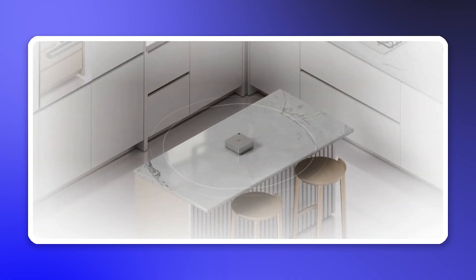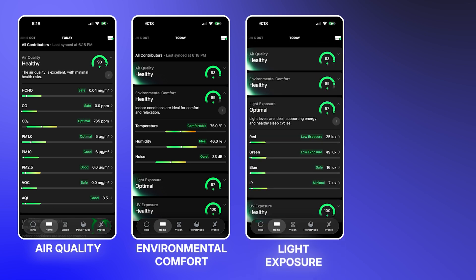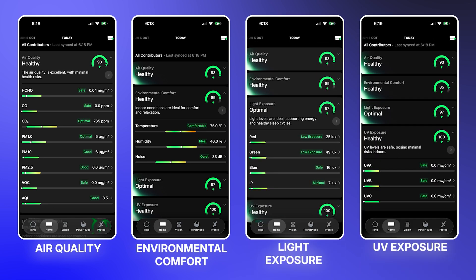I know it looks like Apple made a wireless router, but this is actually the Ultrahuman Home. It's a home health monitor that continuously measures health and safety metrics like air quality, environmental comfort, light exposure, and UV exposure in your home.